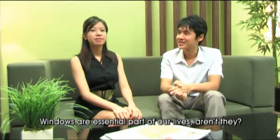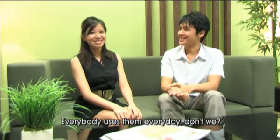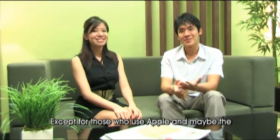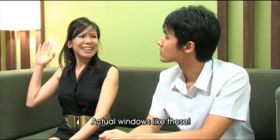Windows are an essential part of our lives, aren't they? Everybody uses them every day, don't we? Except for those who use Apple and maybe open software, Linux... Wait, what are you talking about? Actual windows — like this!